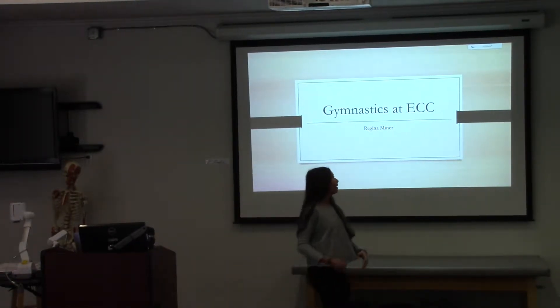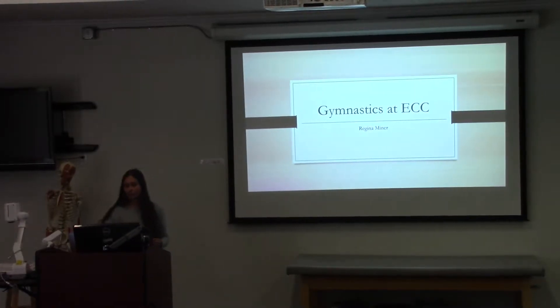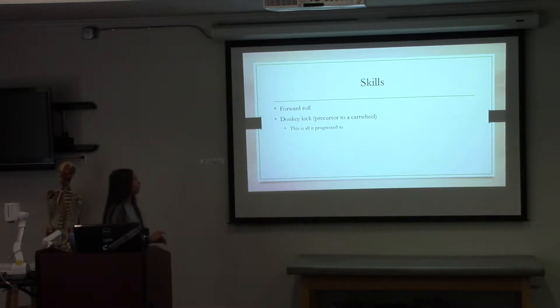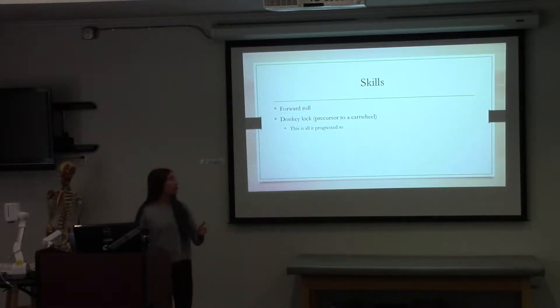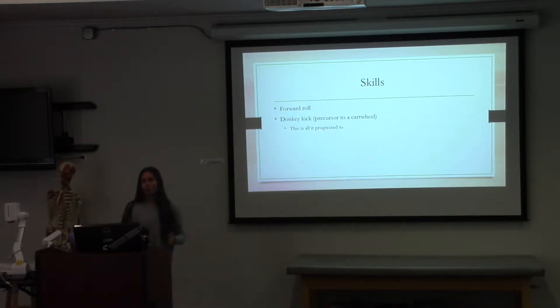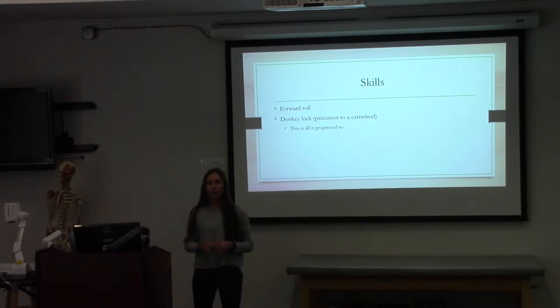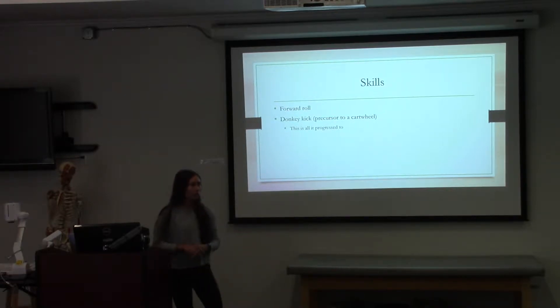Good morning, I'm Regina and I will also be covering gymnastics at ECC, and I'm a senior. The skills we taught regarding gymnastics were the forward roll and the donkey kick. The donkey kick is a precursor to a cartwheel. This is all we progressed to within three days, since the forward roll took approximately a day and a half, and the other day and a half we only could progress to the donkey kick.